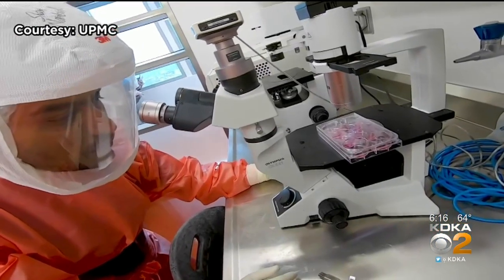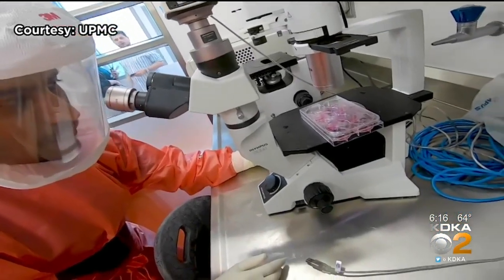The beauty of these nanobodies — that's the reason why my lab is interested — is because they are extremely stable and they're very easy to produce, and with a really low cost, which is why they could be more effective in the fight against the virus.